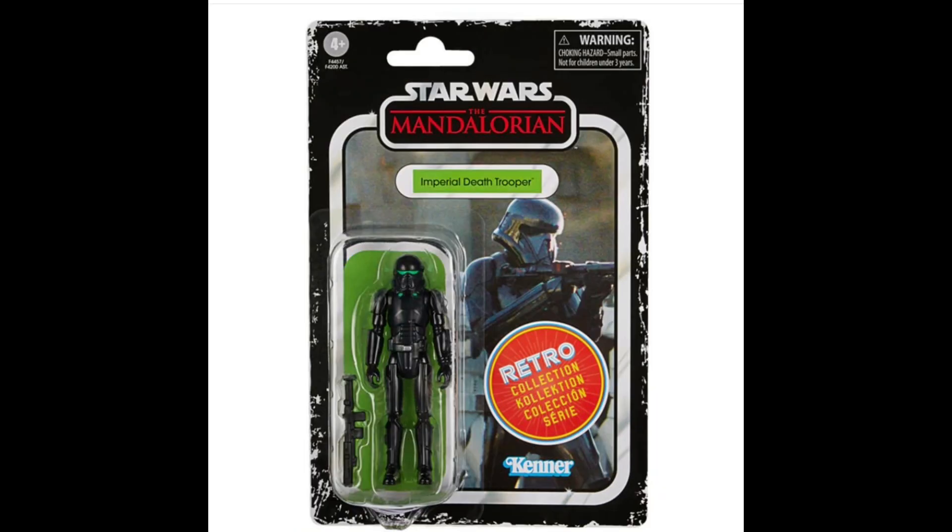We also have the Death Trooper, which I think is going to do surprisingly well just because it came out surprisingly well. Some troopers do peg warm — not as much as some others like Griefkarga Quill — but every once in a while, figures like this peg warm, especially when they are not generic stormtroopers but specific types like a Death Trooper or a Shore Trooper. But this one came out really good. The green accents make it pop and I think overall it looks really good.